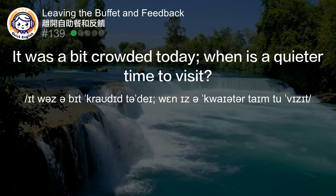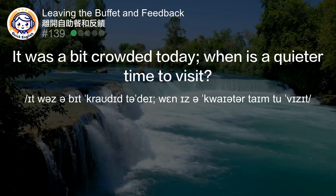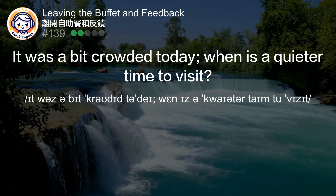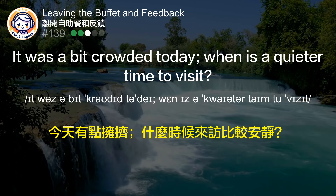It was a bit crowded today. When is a quieter time to visit? 今天有点拥挤，什么时候来访比较安静？